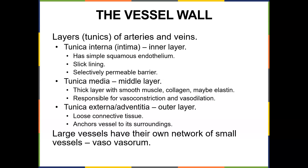The layers — the tunics of the arteries and veins — there are three layers you should know about. The innermost layer is the tunica intima; it has simple squamous endothelium, a slick lining, and is selectively permeable. The tunica media is the middle layer — a thick layer with smooth muscle, collagen, and maybe elastin — responsible for vasoconstriction and vasodilation. Since it's smooth muscle, it's under autonomic control. The tunica externa is the outer layer of loose connective tissue that anchors the vessel to its surroundings.